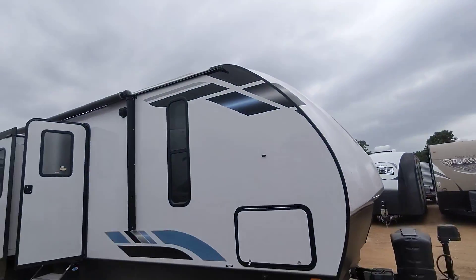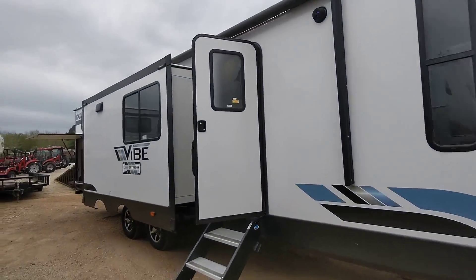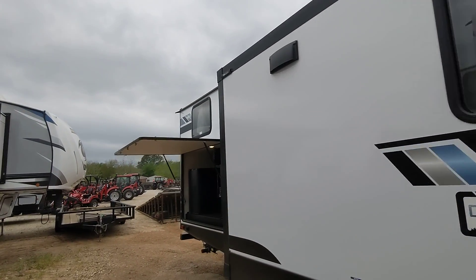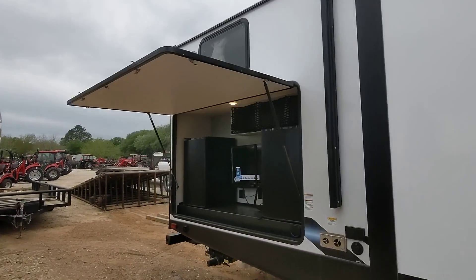Hey Nick, Nico from Cliff Jones RV here in Seeley. I want to make a quick video to say thank you so much for coming by, spending time with me and giving me the opportunity to earn your business on this awesome Vibe 34BH.